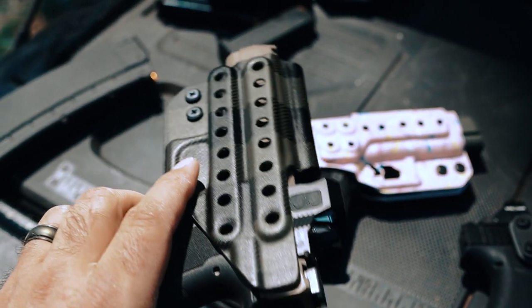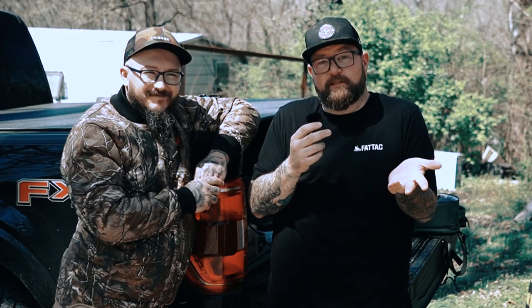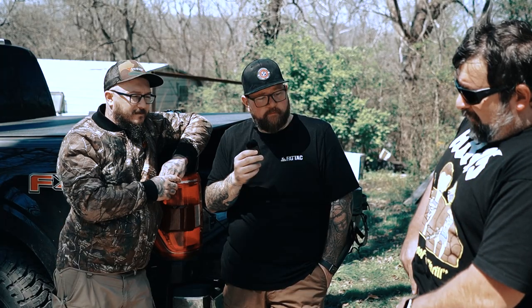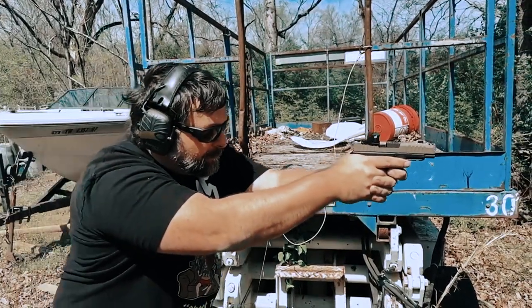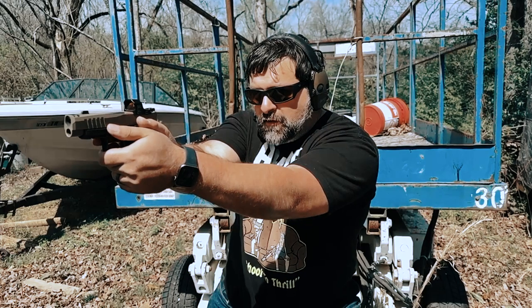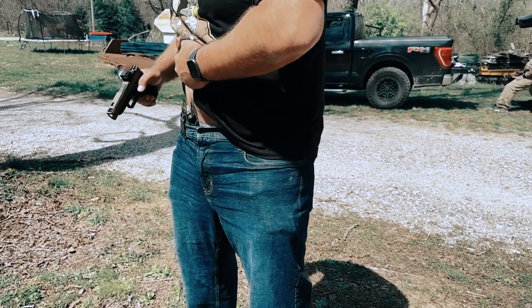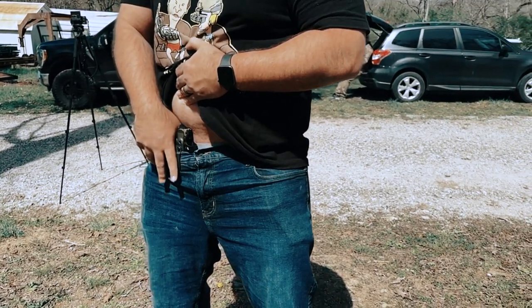They make holsters for over 70 different models — Glock 19, Bull Armory, Staccato, 1911s, all kinds of stuff. The one I really like is the Glock 43x holster — it fits very nicely for the micro dagger. Micro daggers have only been out for a few months, so compatibility with existing holsters can be hit or miss, but this thing fits perfect. These are good people — locally owned, USA made. If you want to carry a micro dagger, this is a very good holster to get.